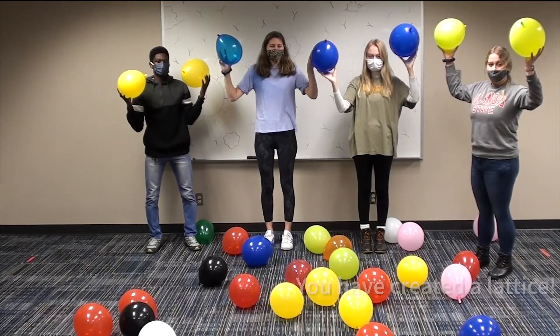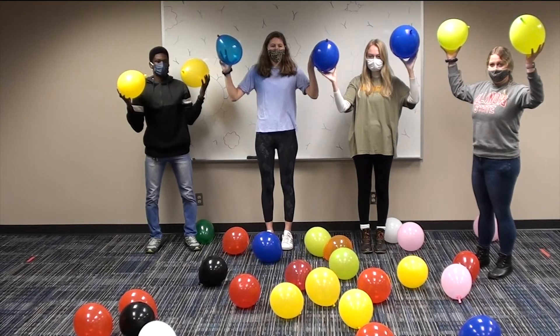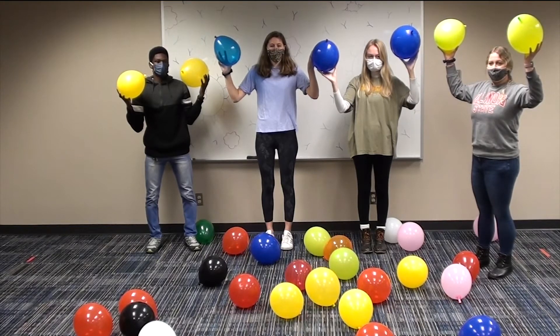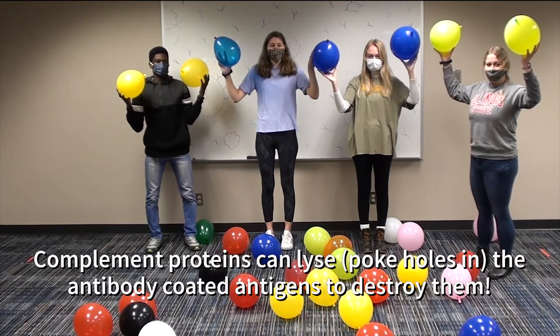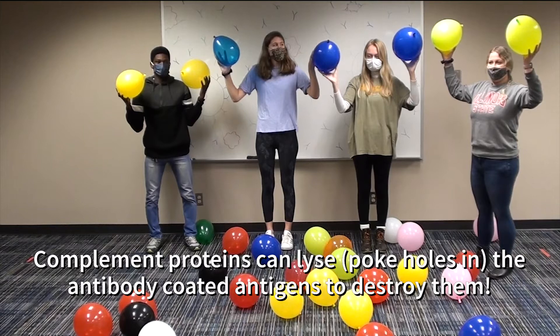At this point, the antibodies have bound to the germs or balloons, but not necessarily killed them. There are special molecules in your blood called complement proteins that can lyse or poke holes in the antibody-coated antigens, which leads to their destruction.